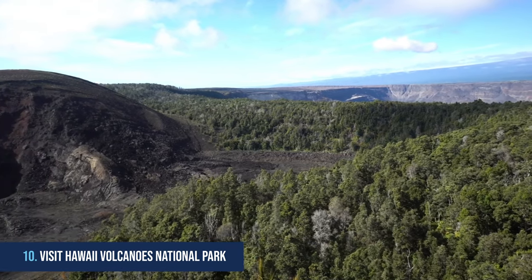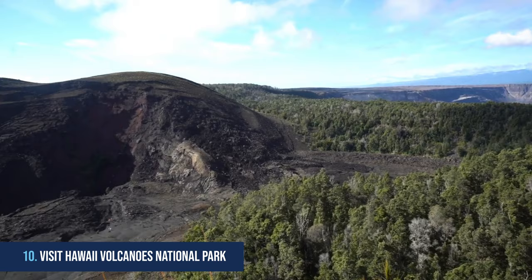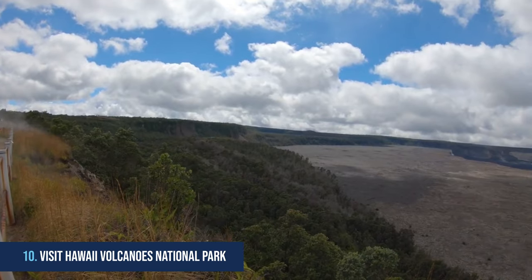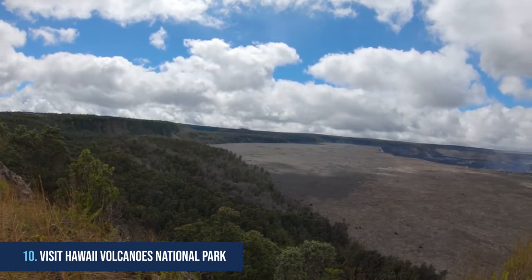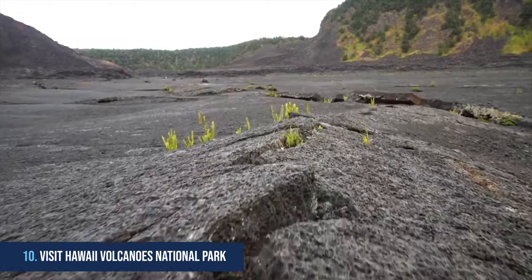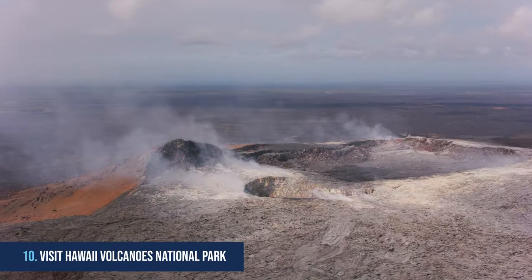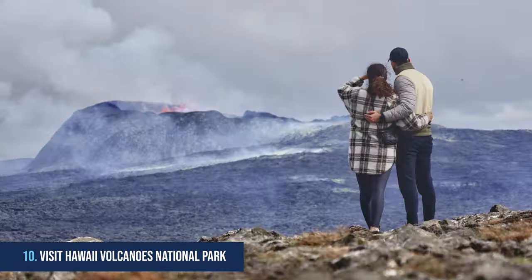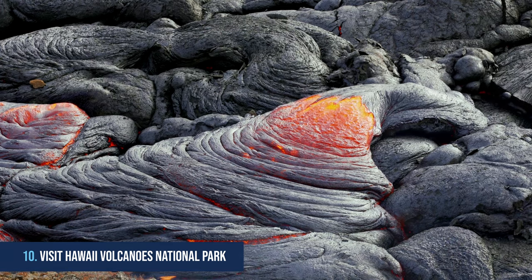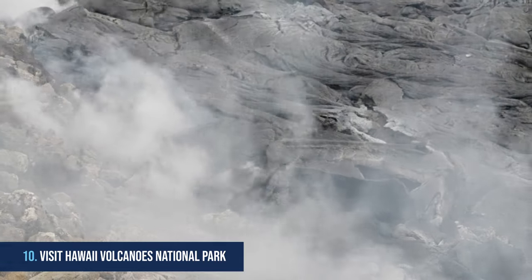10. Visit Hawaii Volcanoes National Park. Hawaii Volcanoes National Park is located on the island of Hawaii and covers over 330,000 acres of diverse landscapes, including rainforest, volcanic deserts, and subalpine forests. The park is home to two of the world's most active volcanoes, Kilauea and Mauna Loa. Visitors can see the ongoing volcanic activity and its effects on the landscape, including lava flows, steam vents, and volcanic craters.